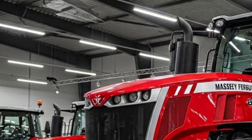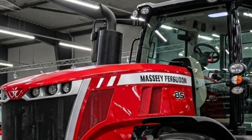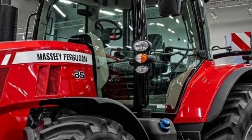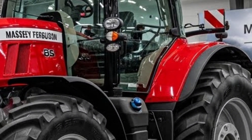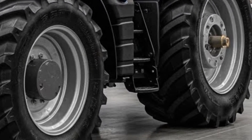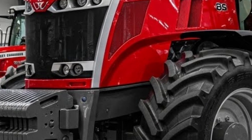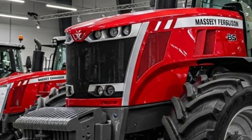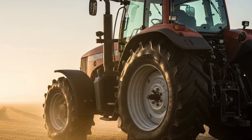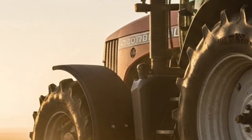Under the hood, the 2026 Massey Ferguson 8S is powered by a robust Aqua Power engine that delivers serious horsepower while meeting modern emission standards without sacrificing performance. The engine is designed to provide strong low-end torque, meaning better pulling power at lower RPMs. In real-world terms, that translates to smoother starts, less fuel burn, and more efficient work — whether you're plowing, cultivating, hauling heavy loads, or running high-demand implements.